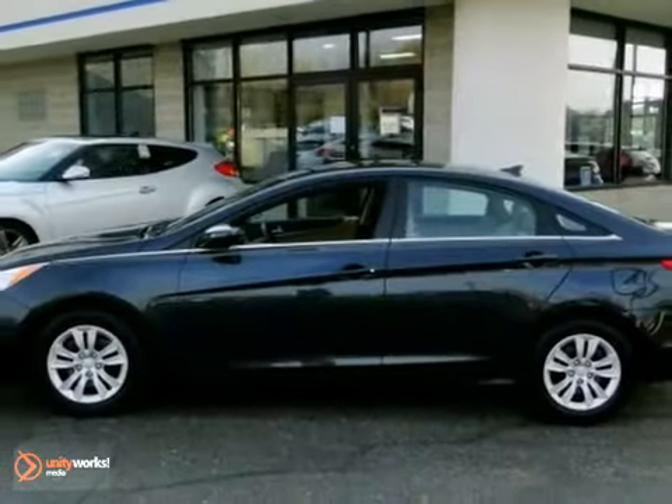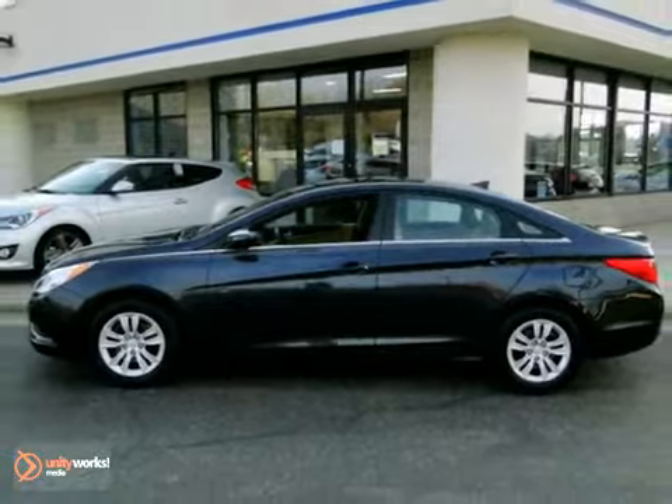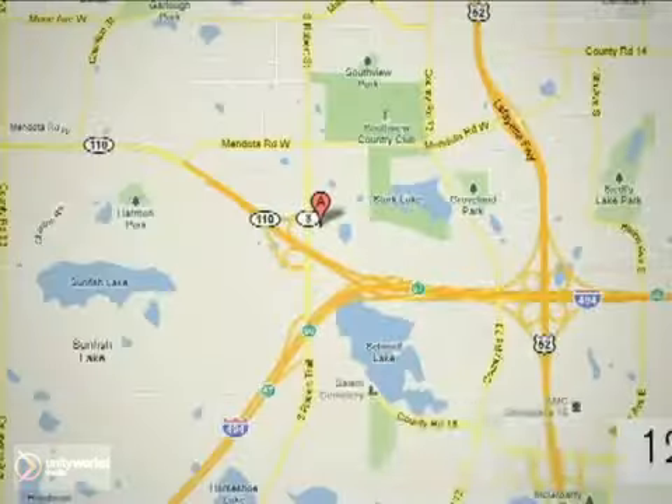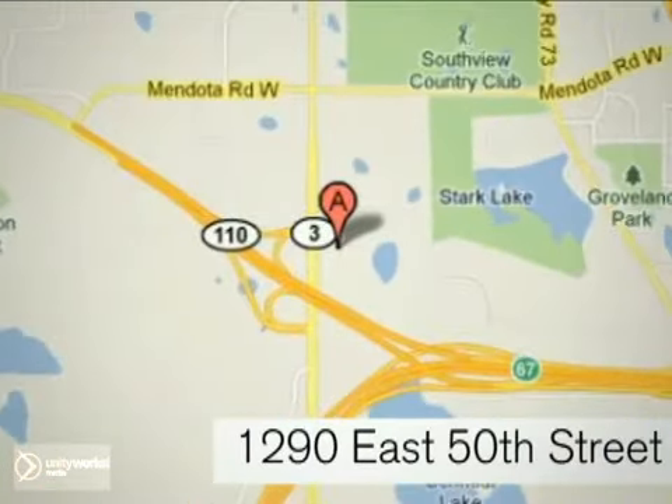Come on out, take it for a test drive. At Invergrove Hyundai, experience the Invergrove Hyundai difference. We're conveniently located at 1290 East 50th Street in Invergrove Heights, Minnesota.